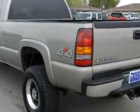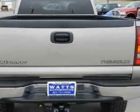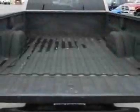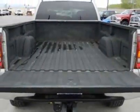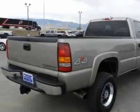Additional options for this vehicle include power steering, AM FM stereo, air conditioning, and driver airbag. Call 801-763-0900 or email our friendly sales staff today to schedule a test drive.